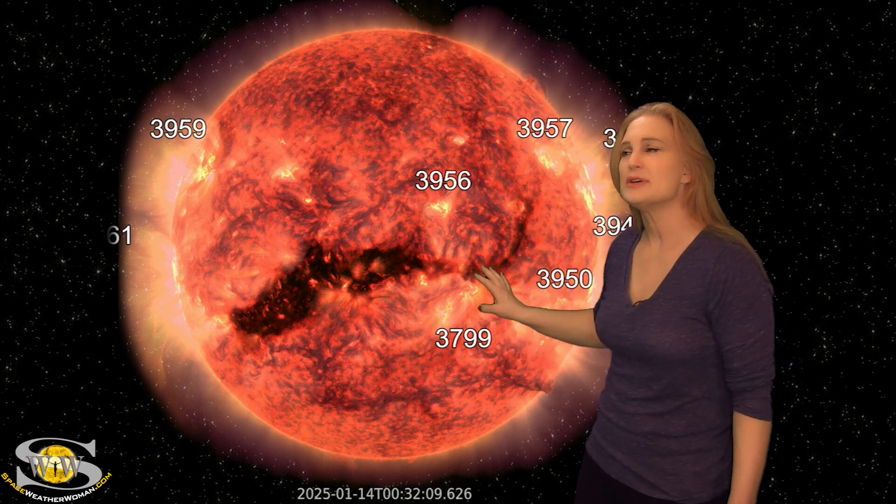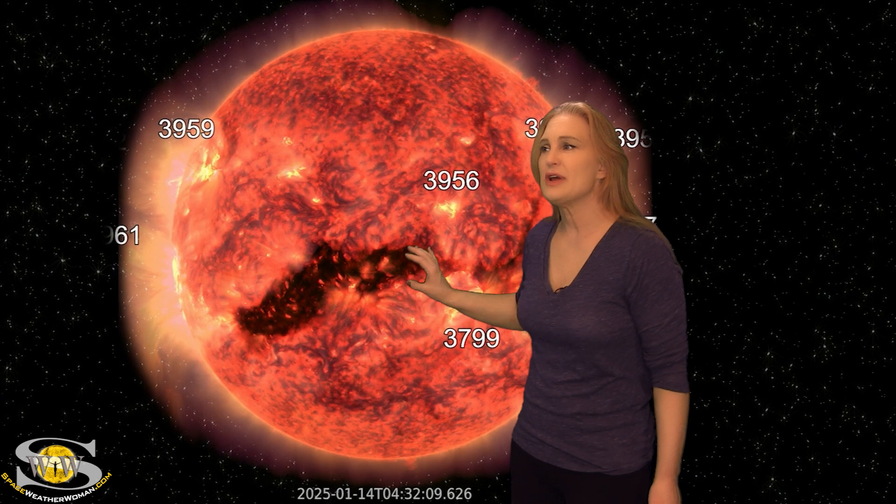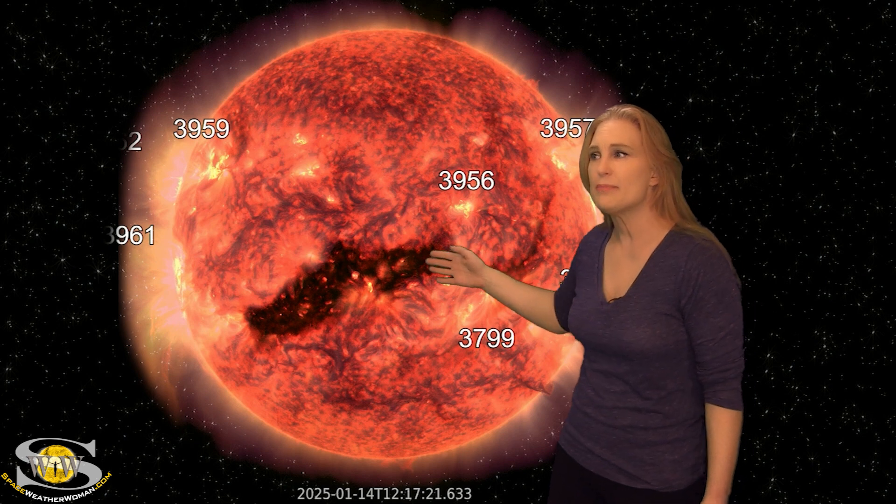Meanwhile, right now we're not getting a lot of fast wind from these coronal holes because they're just really developing, but we've got a little bit of fast wind from this one, and then over the next few days expect to get some stronger fast wind from this second coronal hole. It's likely going to ramp up slowly and then kind of last through probably the 19th and the 20th. So aurora photographers, if you're at high latitudes, you're probably already getting a little bit of a show, but you could get a bit more over an extended period.